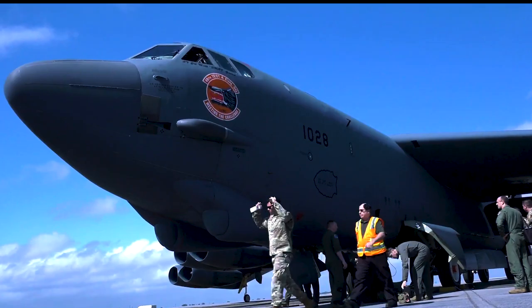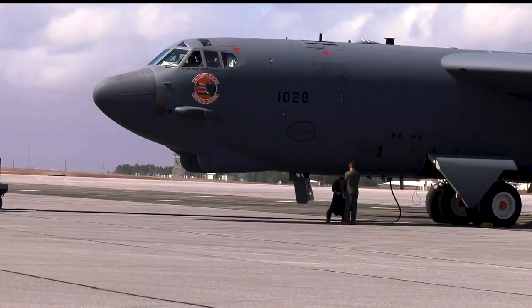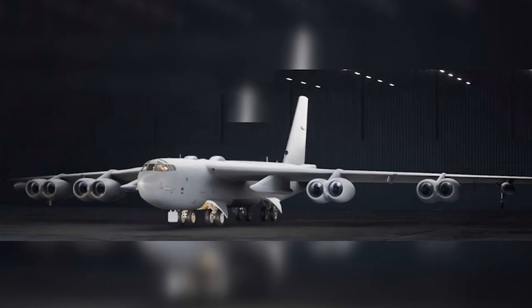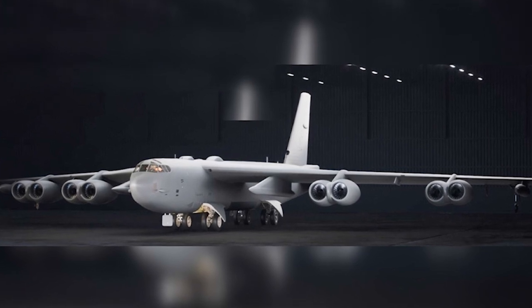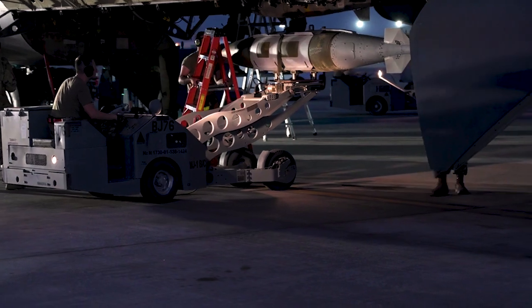The B-52 Stratofortress is set to undergo the most extensive modification program in its history, as has been extensively documented. These updated photos, which Boeing sent to Air and Space Forces magazine, depict the exterior and cockpit of the modified bomber following radar and engine repair.